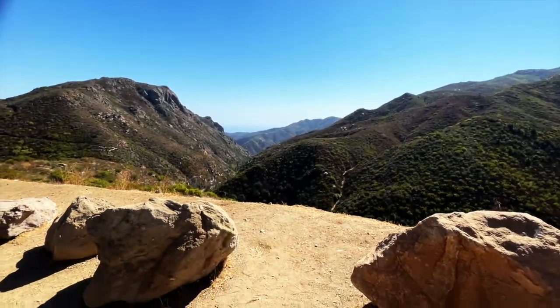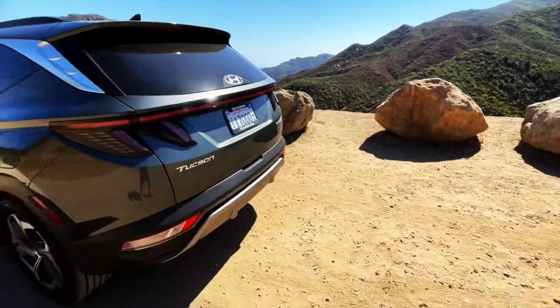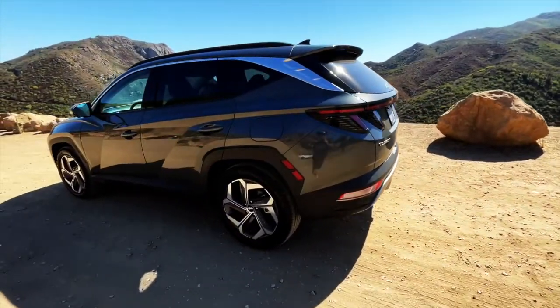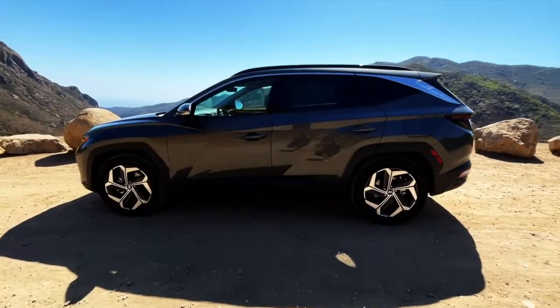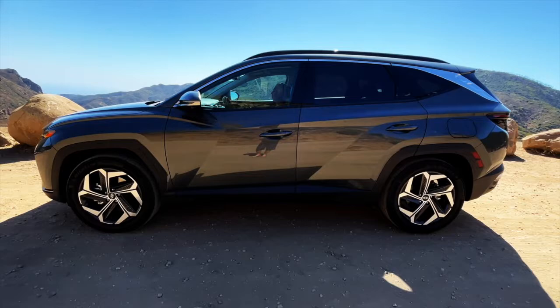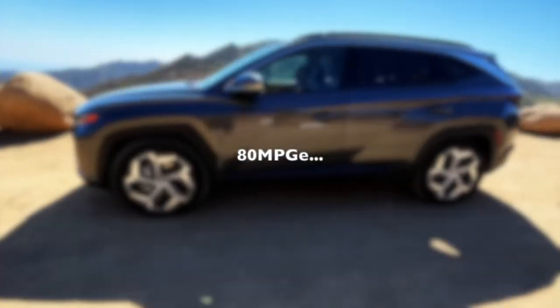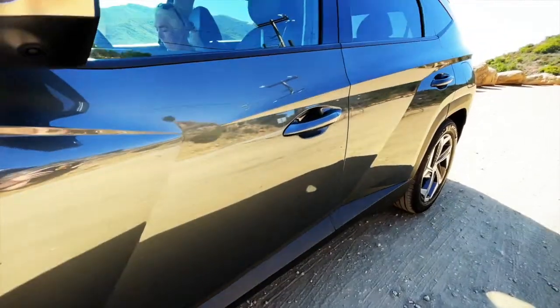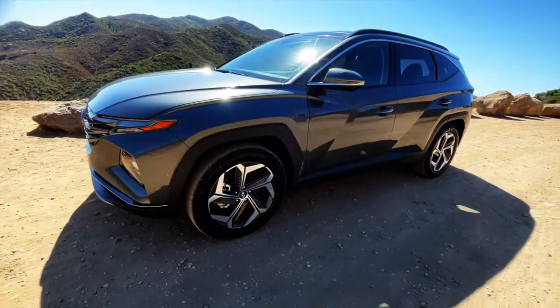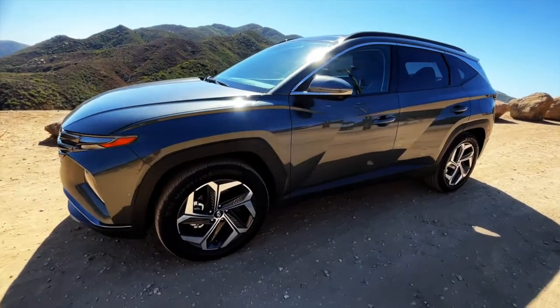Welcome back to Best of Show. I've got an interesting car here today — it's the 2022 Hyundai Tucson. I've been driving this car for a week or so and I kind of like it. It's a PHEV, kind of a hybrid. It's got some nice interesting sculpture — what do you guys think about that? Some sharp lines. The car's running right now because it's about 100 degrees out and Kathy's inside nice and cool.